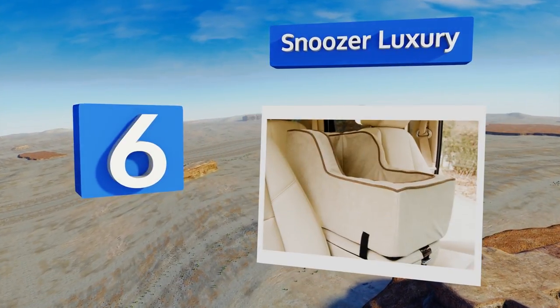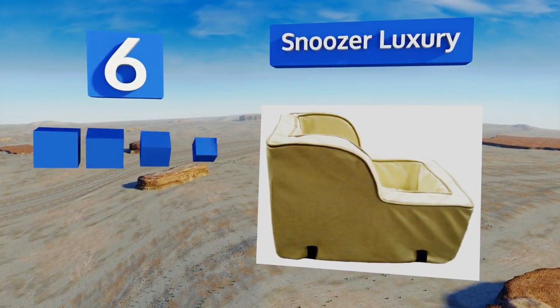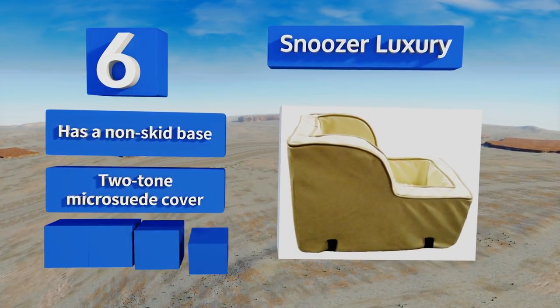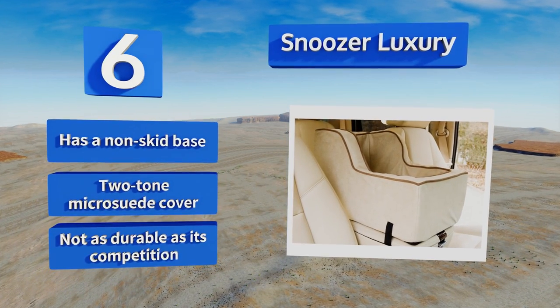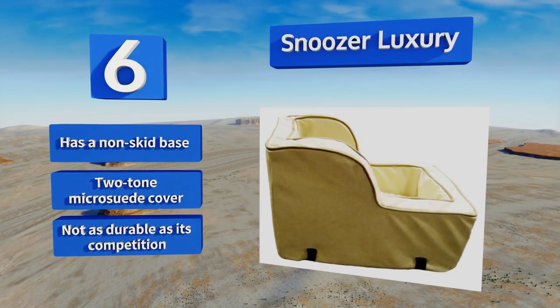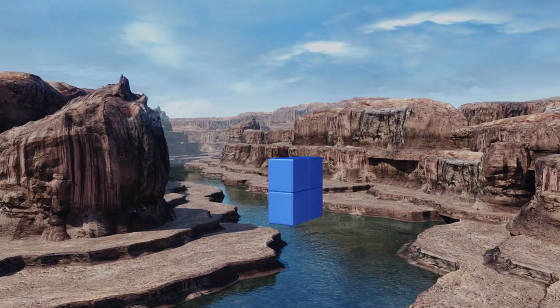Moving up our list to number 6, constructed with an extra high back and sides to prevent escapes, the Snoozer Luxury attaches unobtrusively to an automobile's front console, giving Fido the extra elevation he needs to easily look out the front window as he rides shotgun during those long drives. It comes with a non-skid base and a two-tone microsuede cover, however it's not as durable as its competition.